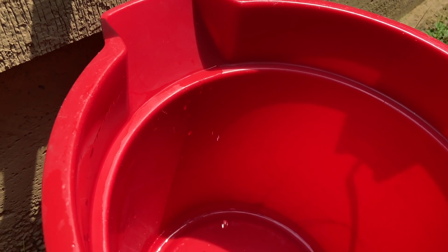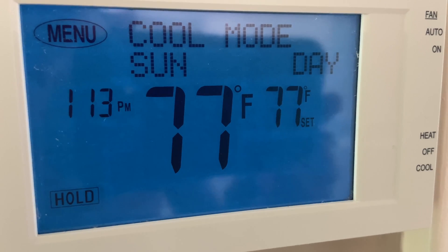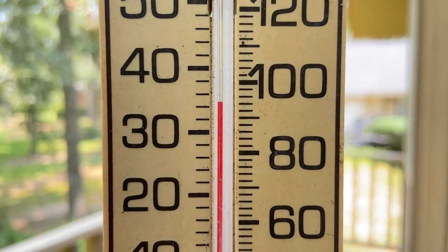The experiment started at 11 a.m. The home was about 1,300 square feet. The temperature was set at 77 degrees and it was about 93 to 94 degrees outside.